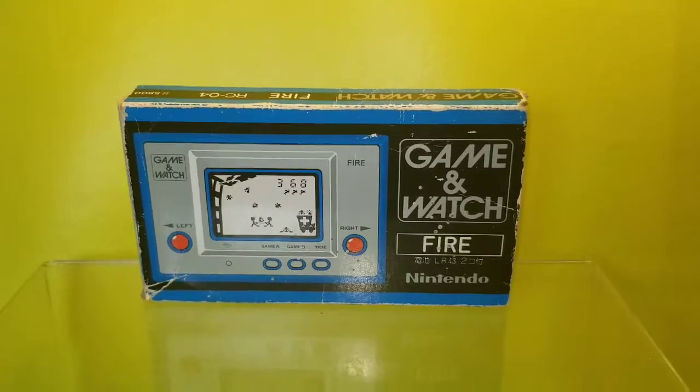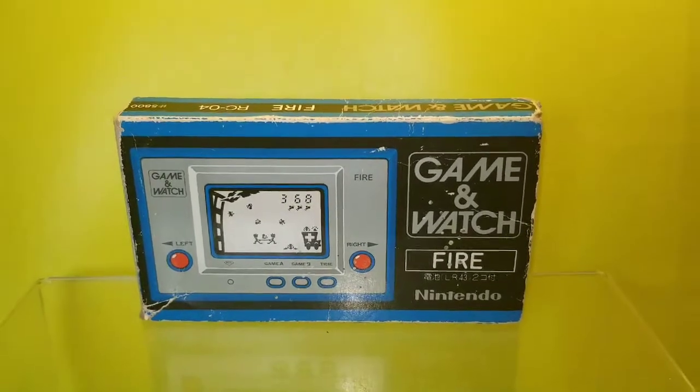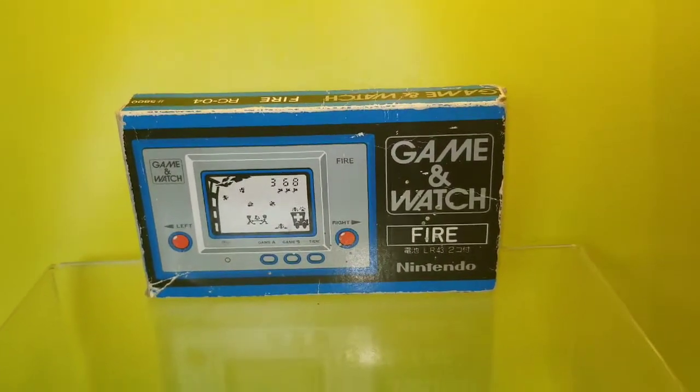So this game is 38 years old. Can you believe that?